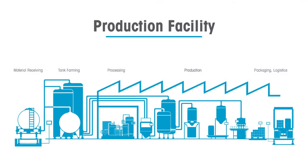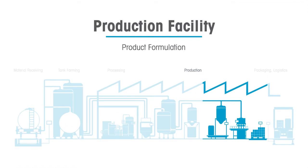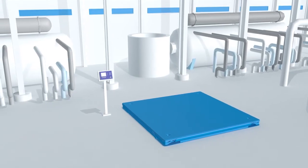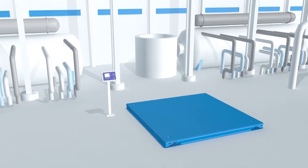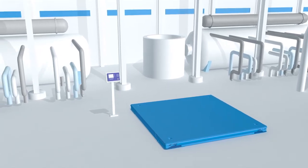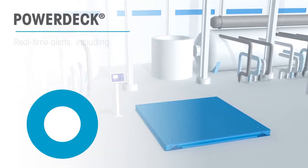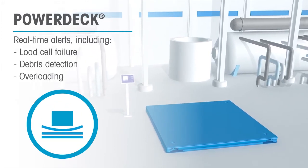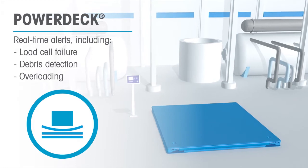Moving to the final stage, we look at floor scales, which are an integral part of the bulk production process. New PowerDeck floor scales are the first of their kind, utilizing PowerCell technology, and are designed to save you time and money. With real-time alerts, including load cell failure, debris detection, and overloading, you are able to avoid bad batches and rework.